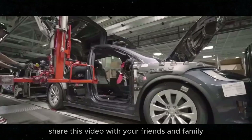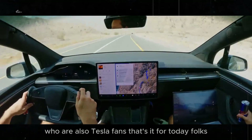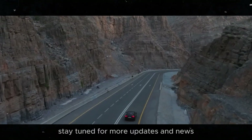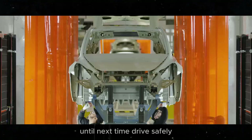Share this video with your friends and family who are also Tesla fans. That's it for today, folks. Thank you so much for watching and for all the support you give to the channel. Stay tuned for more updates and news — until next time, drive safely.